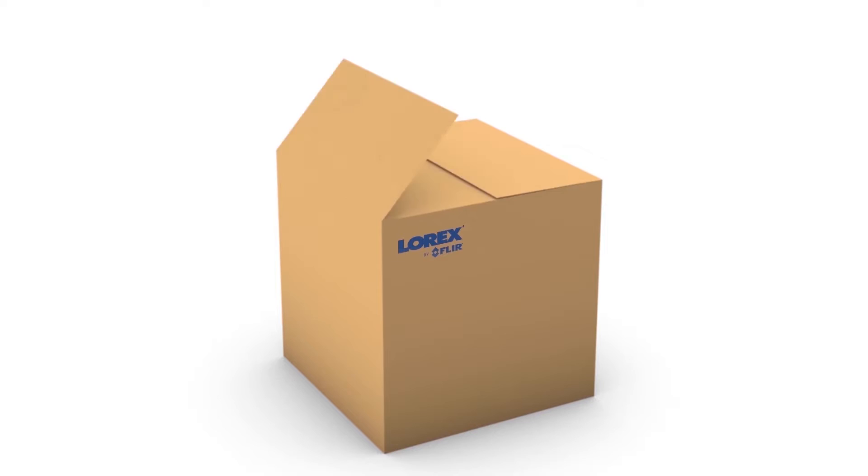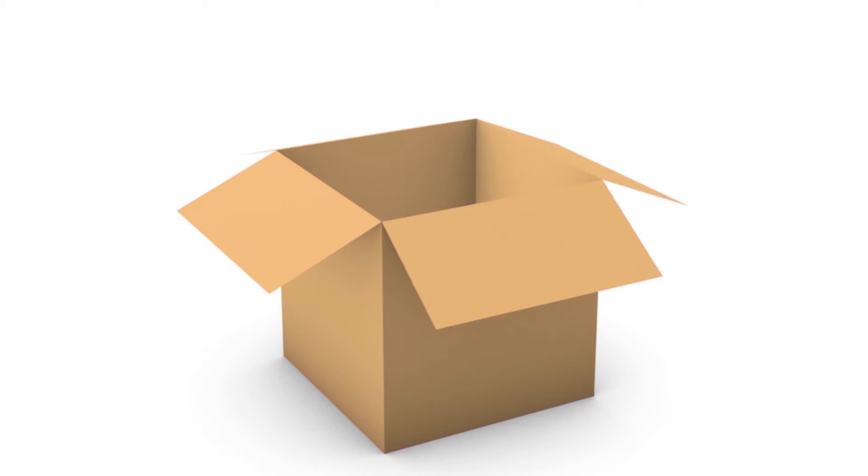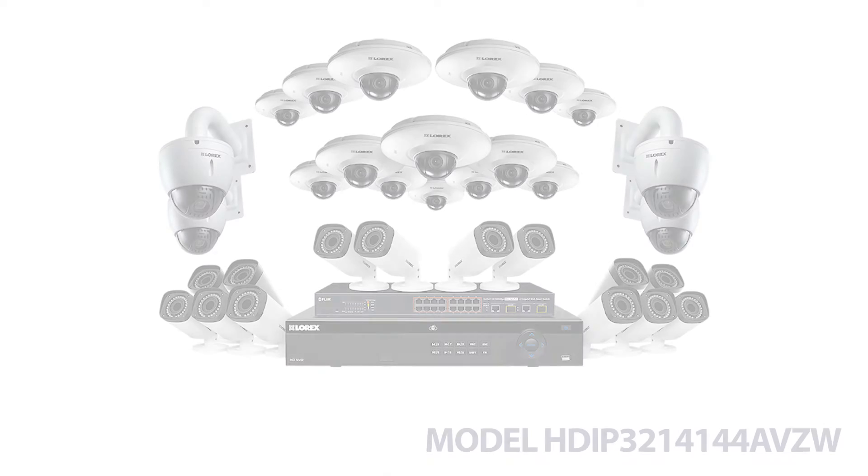Welcome to What's Included from Lorex by FLIR. In this video, we will be unboxing one of the many security systems available online.